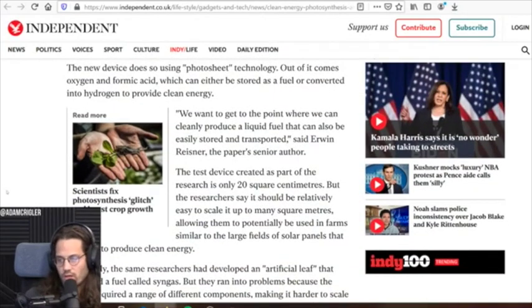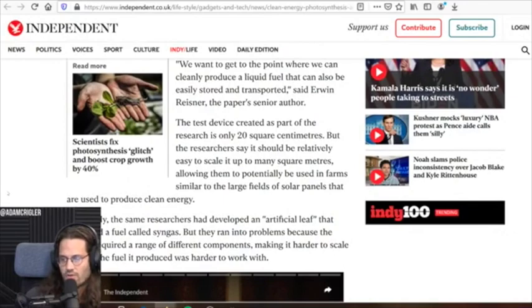Quote: 'But we want to get to the point where we can cleanly produce a liquid fuel that can also easily be stored and transported.' This said Erwin Reisner, the paper's senior author. The test device created as part of the research is only 20 square centimeters, but the researchers say it could be relatively easy to scale up to as many square meters, allowing them to potentially be used in farms similar to large fields of solar panels that are used to produce clean energy.